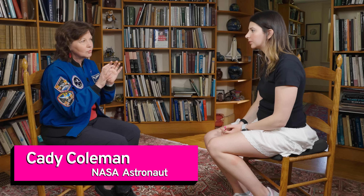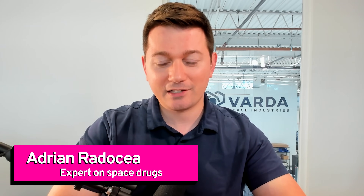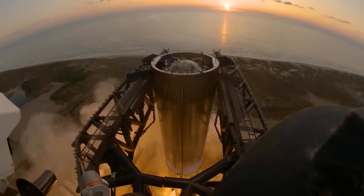Nothing we do on Earth compares. When you're designing a drug, you are designing a key to go into a lock. As our technology gets better, things that sound crazy are going to become more and more real every year.